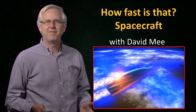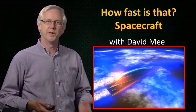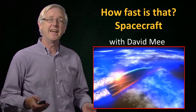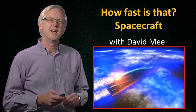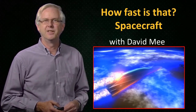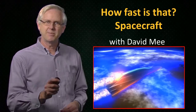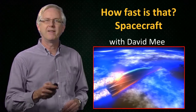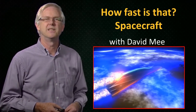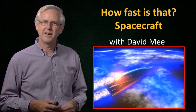In our journey into how fast vehicles travel, we've gone from the ground, where no vehicles travel at speeds we'd call hypersonic, to the air, where we found some vehicles that do travel at hypersonic speeds. Now we move higher in altitude, into space. It won't be objects travelling in space that will be our interest here, but instead vehicles travelling to and from space. As they pass through the atmosphere, they may travel at hypersonic speeds.